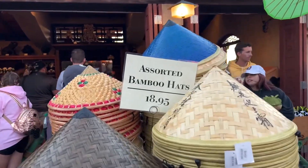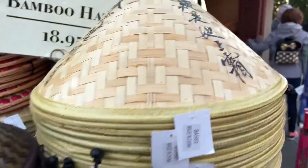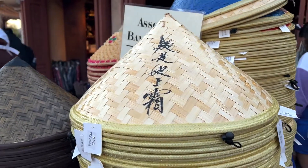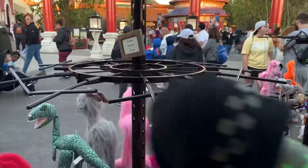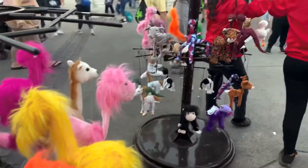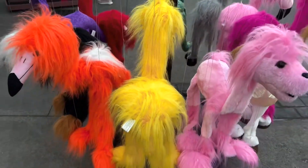I've been looking high and low for these hats — didn't realize they were here! These remind me of Lord Raiden from Mortal Kombat, they're so cool. They also have these puppets here — and you know how I feel about puppets — kind of creepy.